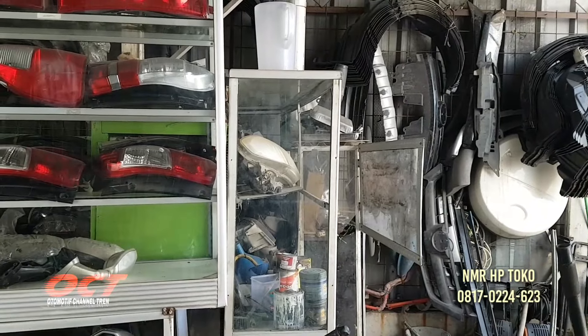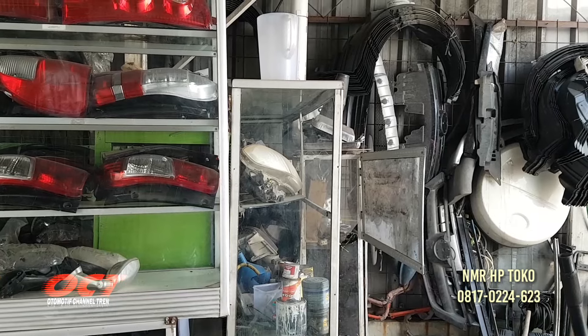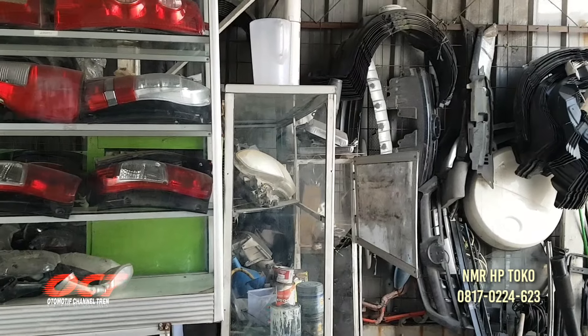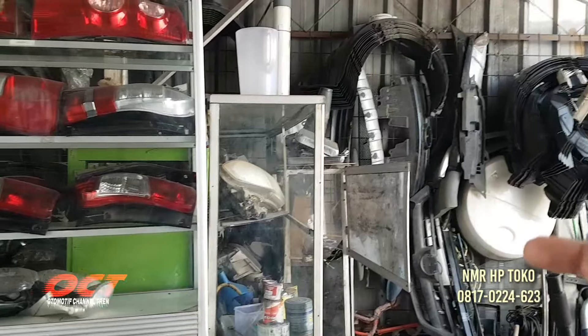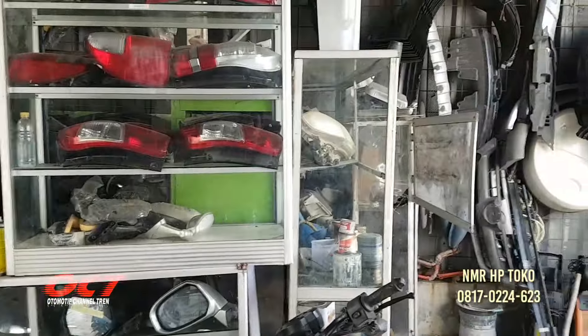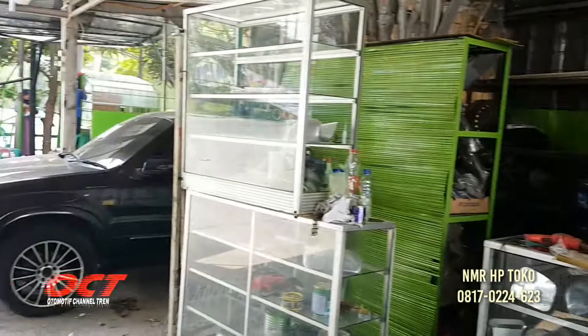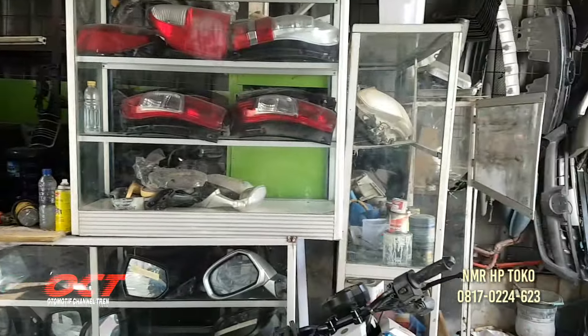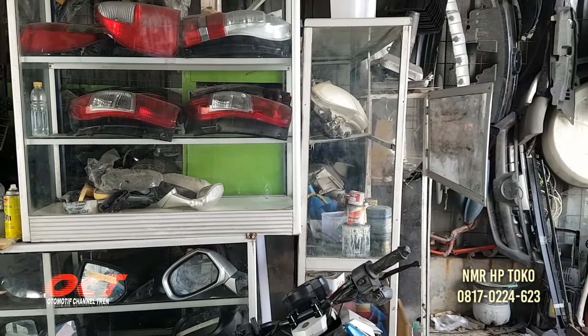Harganya berapaan Pak? Paling murah kena 100 ribu, satu. Tapi tidak pasang Pak. Satu ribu tidak pasang. Kalau dipasangin? Sekitar dua setengah.